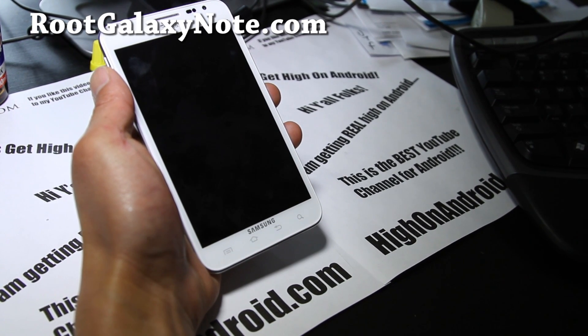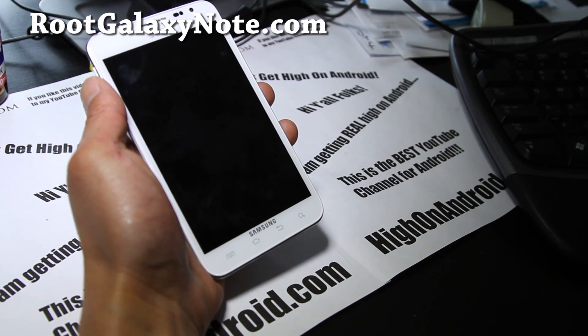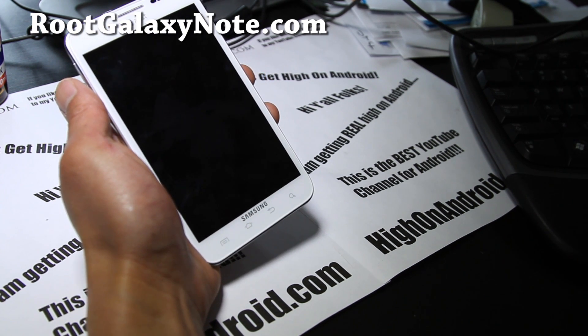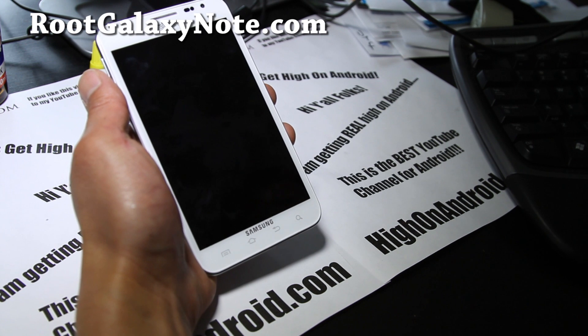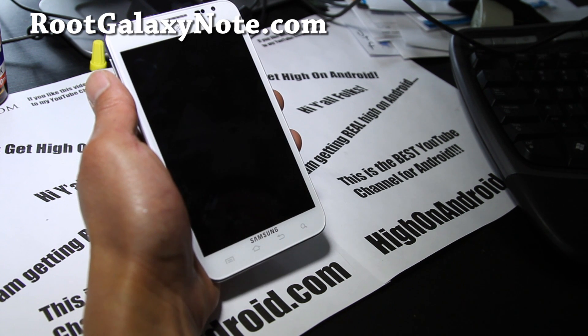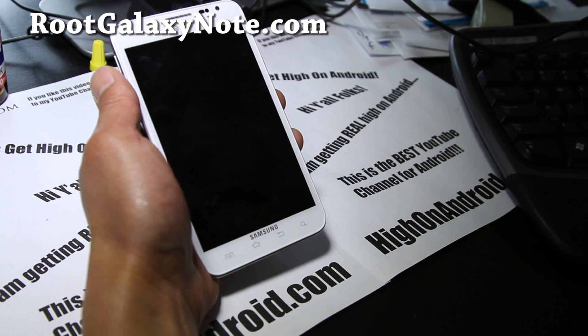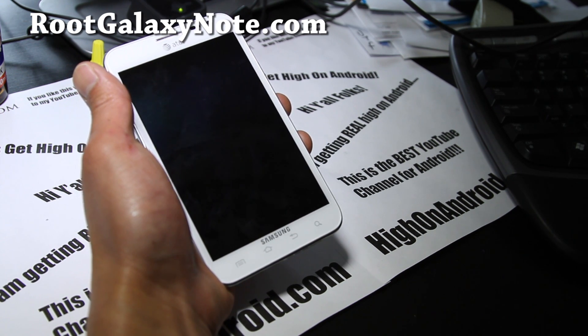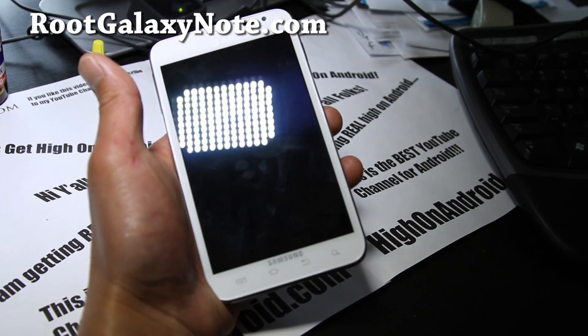Hi folks, this is Max from GalaxyS2Root.com. I have some good news for T-Mobile users who want to get a Galaxy Note. There's a Skyrocket modem floating around that can be flashed to an unlocked version of the AT&T Galaxy Note so you can use 3G and 4G on T-Mobile.